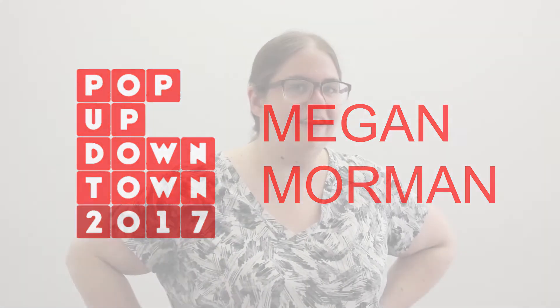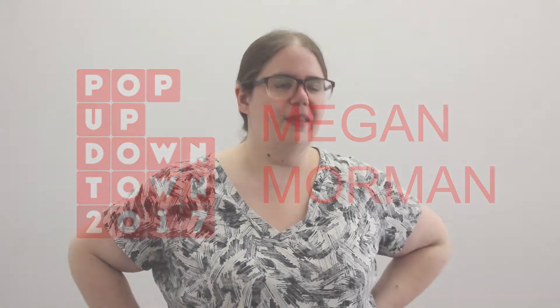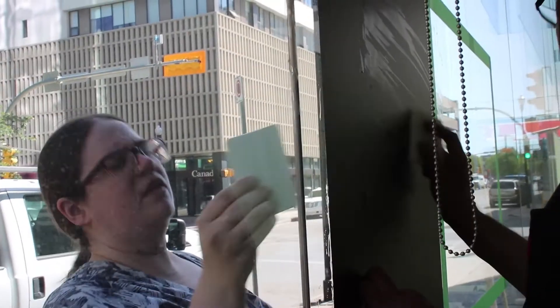My name is Megan Moorman. I'm an artist and I live right now in Lethbridge, Alberta. The name of the piece that we're installing right now at the TD Bank on Hamilton is called Here and There.